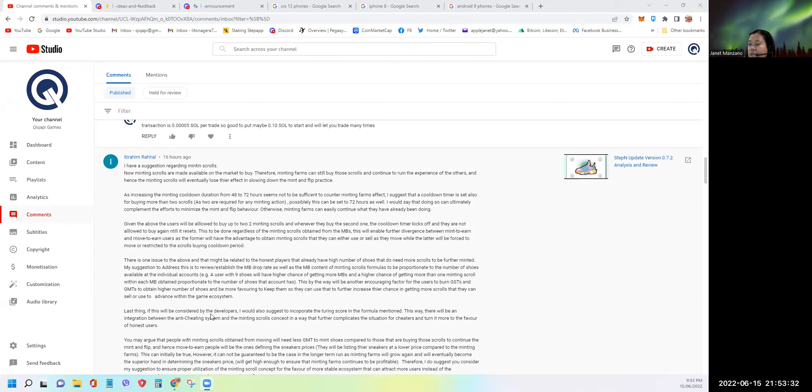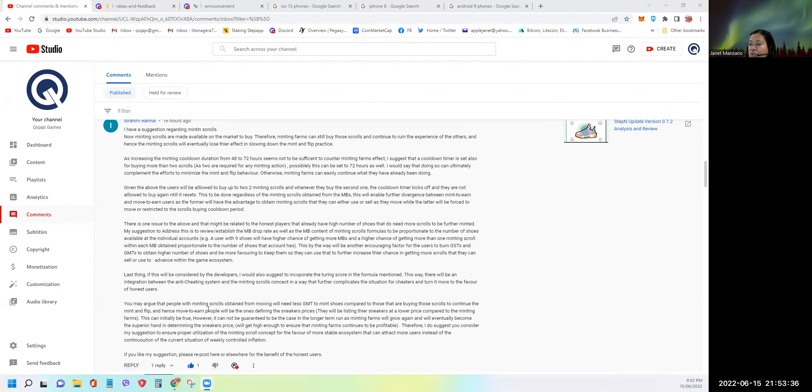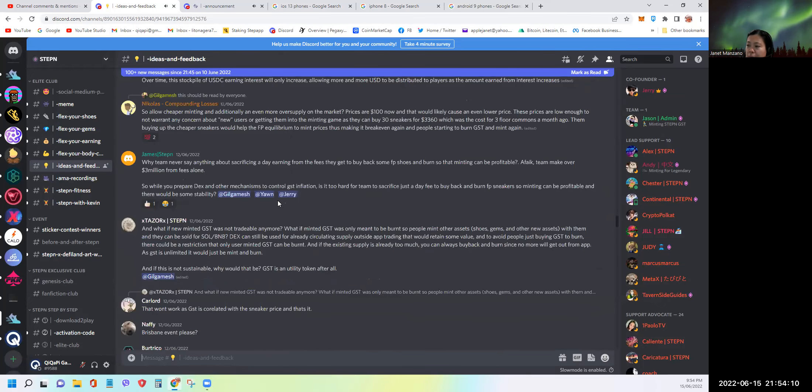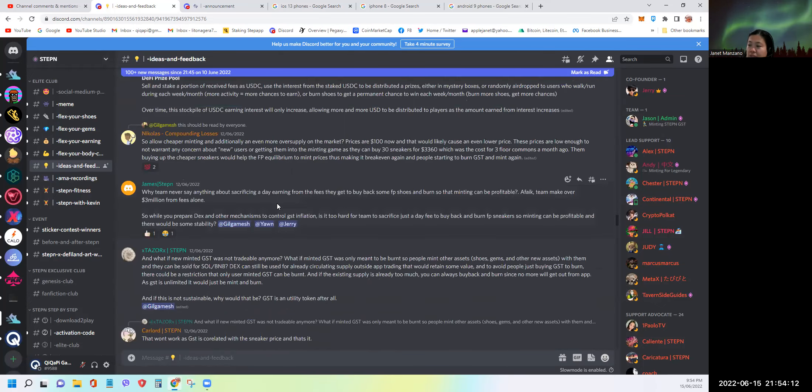Now for the comment of the day — this is from Ibrahim Rahal, who has a good suggestion regarding minting scroll. There was a lot of effort put into composing this suggestion. The developers may have already closed the suggestion form, but you can still post ideas. On the STEPN Discord, there's a channel called 'ideas and feedback' where people are still posting suggestions even though the form is closed, so the developers are likely still reviewing them.